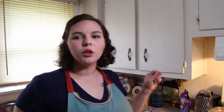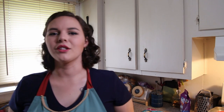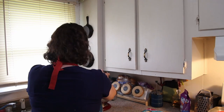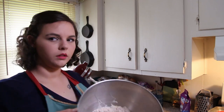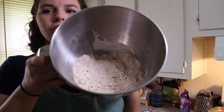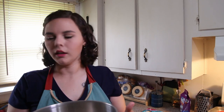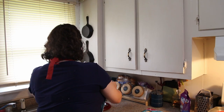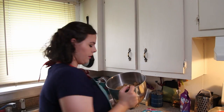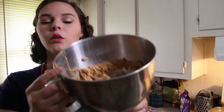We're going to start by combining all the dry ingredients in a bowl. We'll start with the flour, baking powder, and the egg in the mixer. Now that looks like a little sandy mixture in there, so we're going to add the water, honey, and peanut butter and keep mixing.